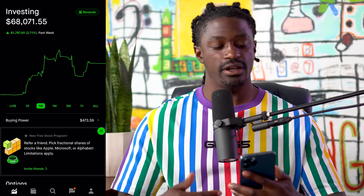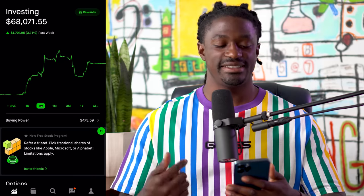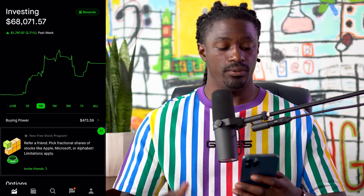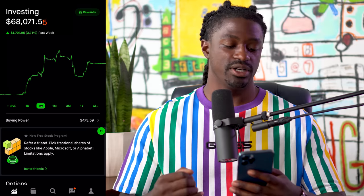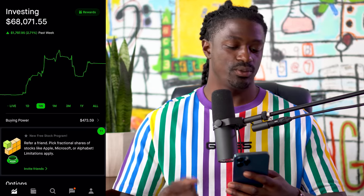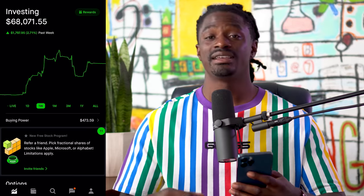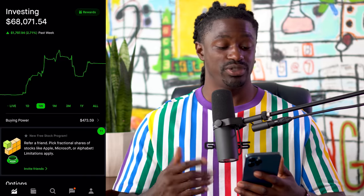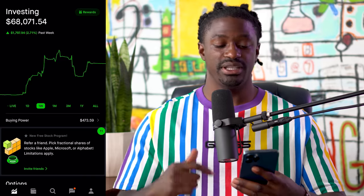Welcome back dreamers. Here we are inside my Robinhood account — I'm sitting at $68,071.57. On the week I had a pretty solid week, up 2.71%, which is $1,797.95. Being up two percent in a single week is pretty good.